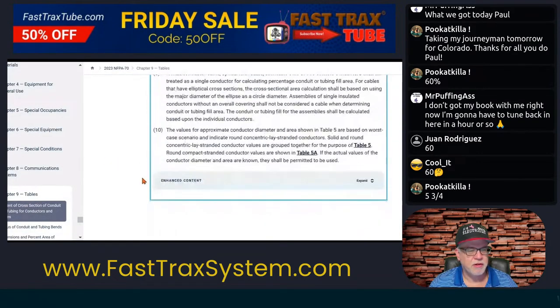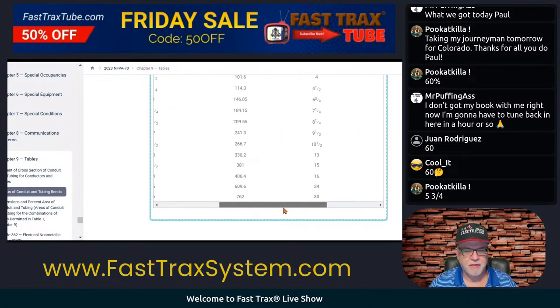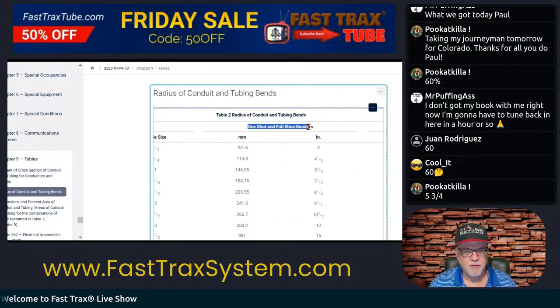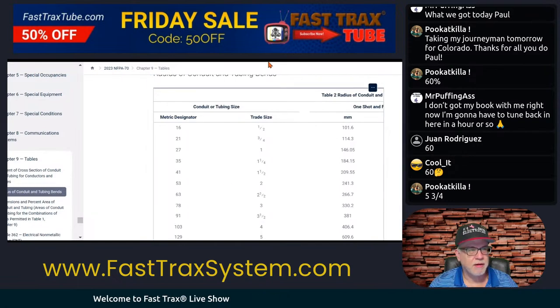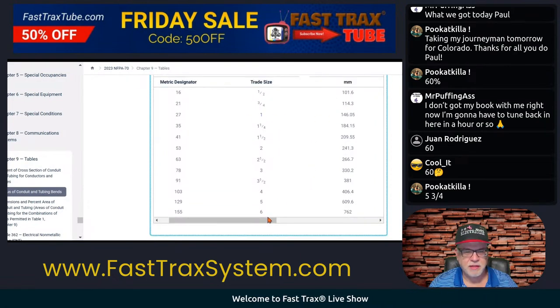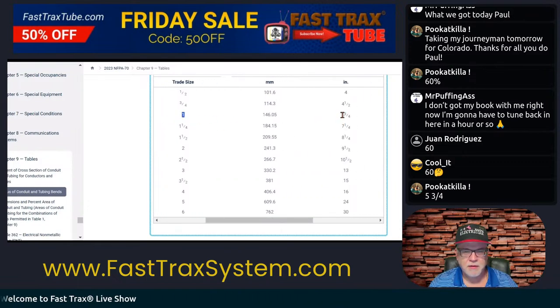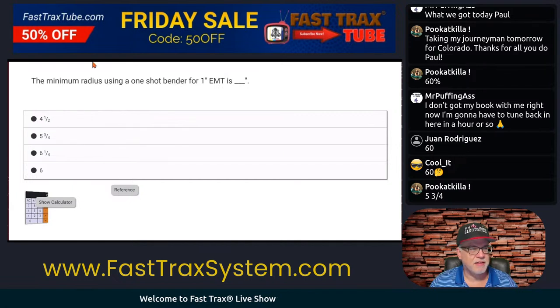So let's do that real quick — we're already here. Let's see if we can get down to the radius of the bends. And you see here it says radius, and then you've got the table and it says one-shot or full shoe bender. We've got our values in inches, not millimeters. The question was trade size one, so we'll just follow this across. It looks like it's five and three-quarter.